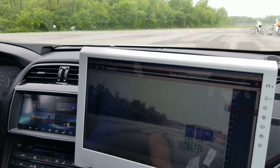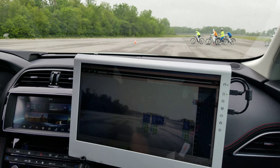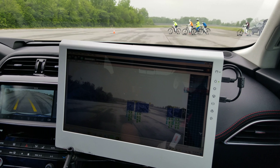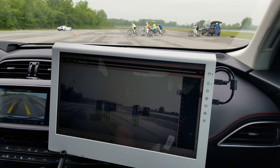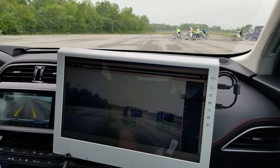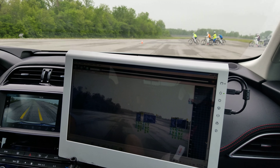This system itself goes up to 60 kph, which is roughly 40 miles per hour. Today, because of the shortened run-up, we're only going to go about 25 kph to show the system working.